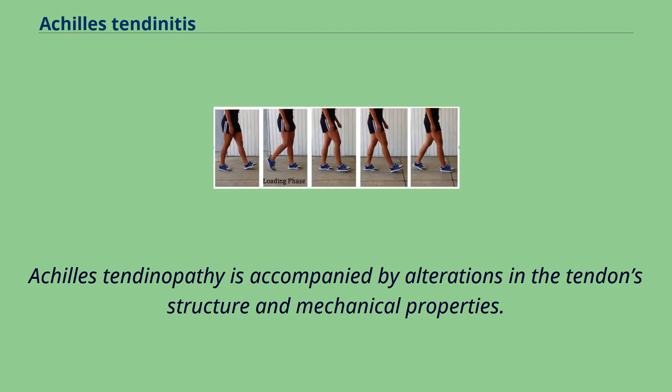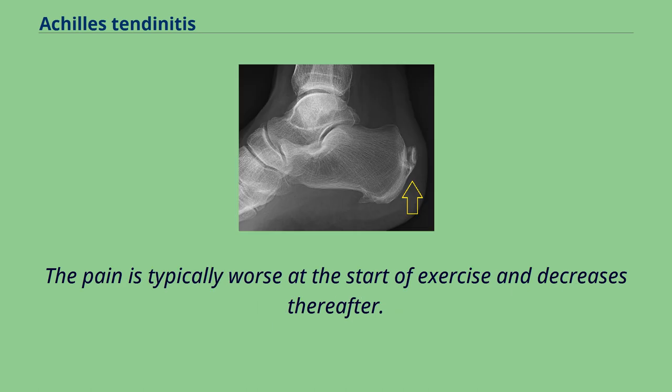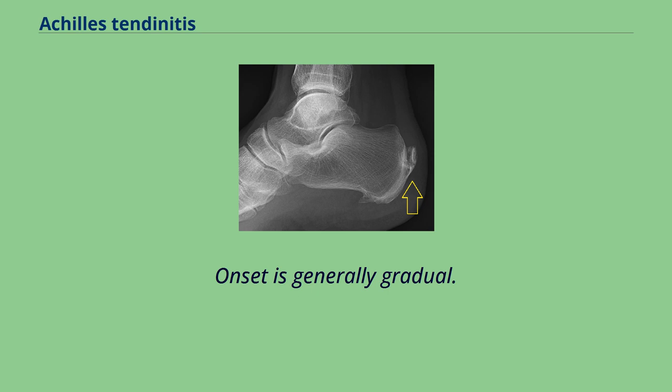Achilles tendinopathy is accompanied by alterations in the tendon's structure and mechanical properties. The most common symptoms are pain and swelling around the affected tendon. The pain is typically worse at the start of exercise and decreases thereafter. Stiffness of the ankle may also be present. Onset is generally gradual.